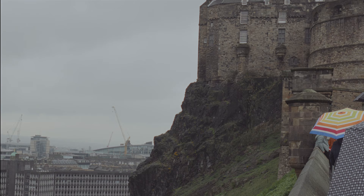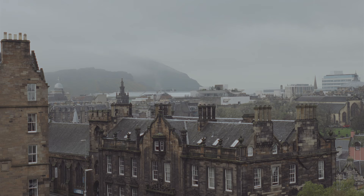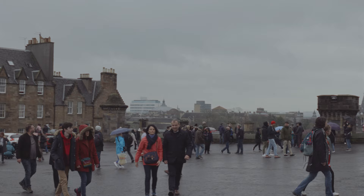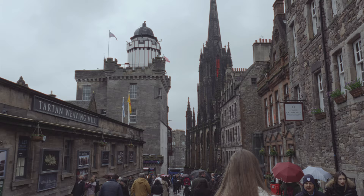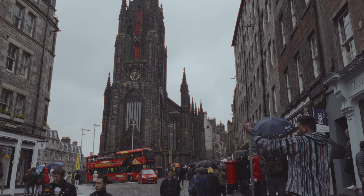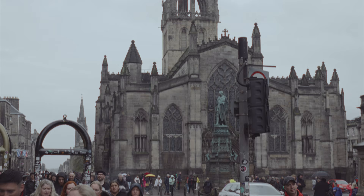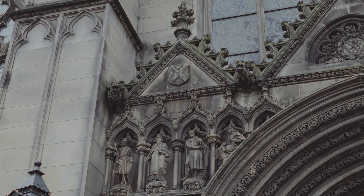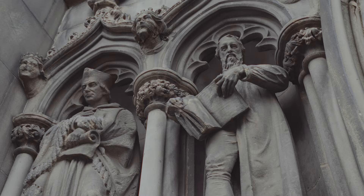Our adventure begins at the famous Royal Mile and the heart of Edinburgh's historic Old Town. This iconic street connects Edinburgh Castle to Holyrood House Palace, offering a mile-long journey filled with fascinating sights and sounds. As you stroll along, admiring the 17th and 18th century skyscrapers lining the streets, you'll encounter charming cafes, attention-grabbing museums, and shops selling plenty of Scottish kitsch.